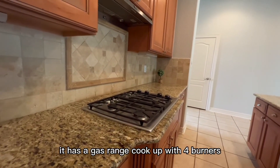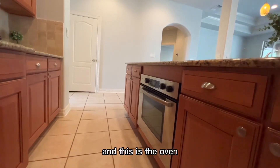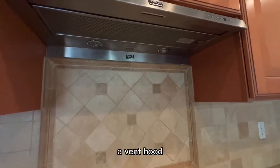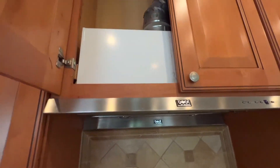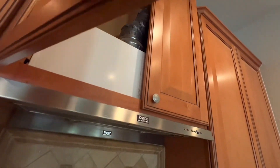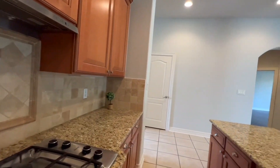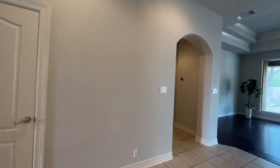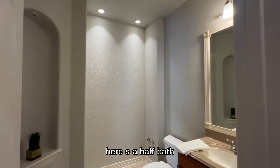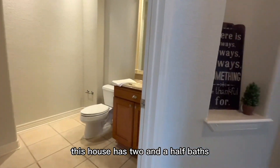It has a gas range cooktop with four burners, an oven, and a vent hood. Here's the half bath. This house has two and a half baths.